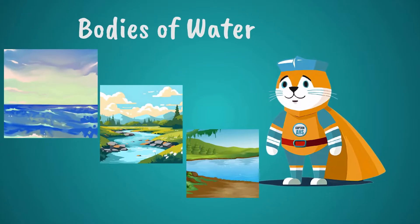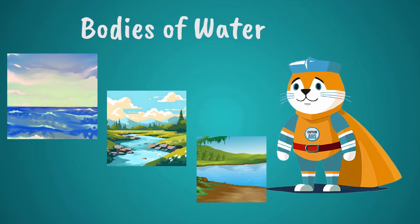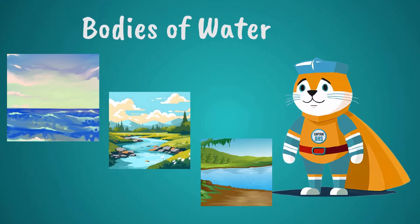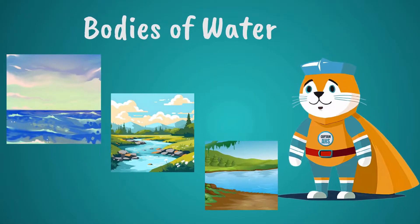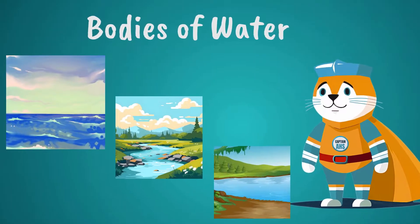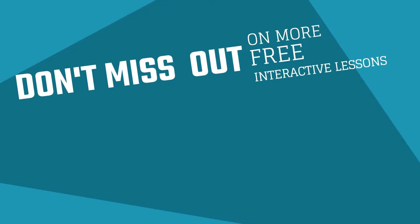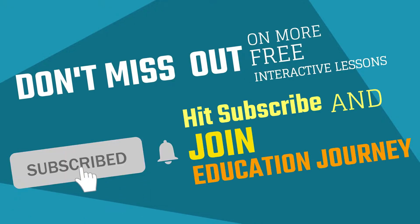Have you ever wondered about the different types of water bodies on our planet, like oceans, rivers, and lakes? Next time, we'll dive into the fascinating world of bodies of water. Don't miss it! Don't miss out on more free interactive lessons — hit subscribe and join us on the journey to education without boundaries!